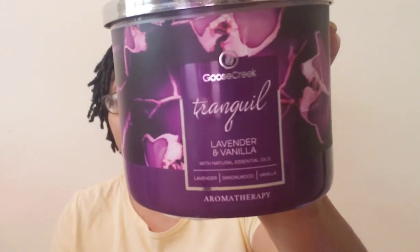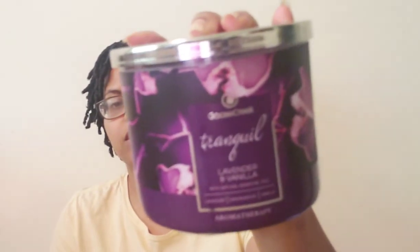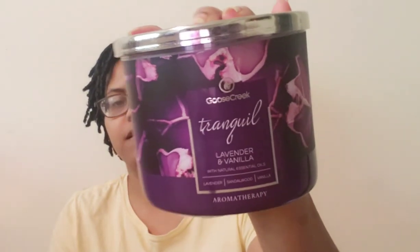This was one of the first aromatherapy candles I burnt from Goose Creek. As the name says — Tranquil — it definitely gives you a relaxing vibe. I highly recommend it if you like floral and earthy scents, toned down by that vanilla. It's definitely a good candle — highly recommend.